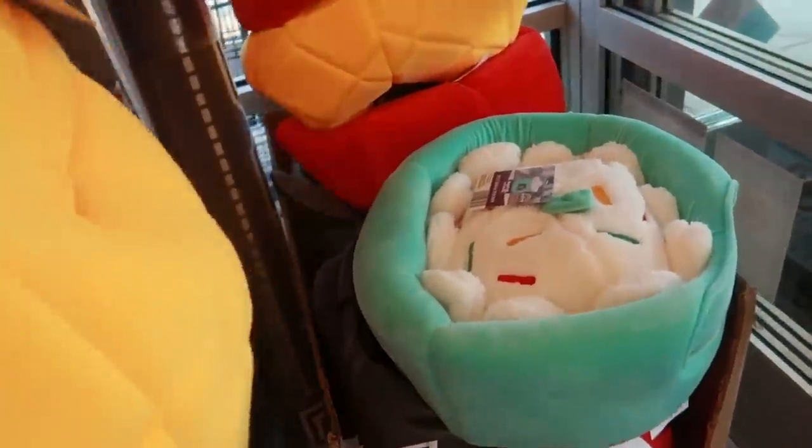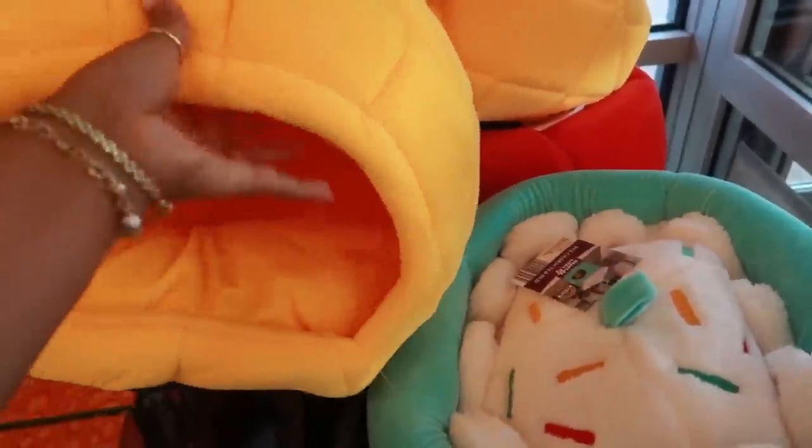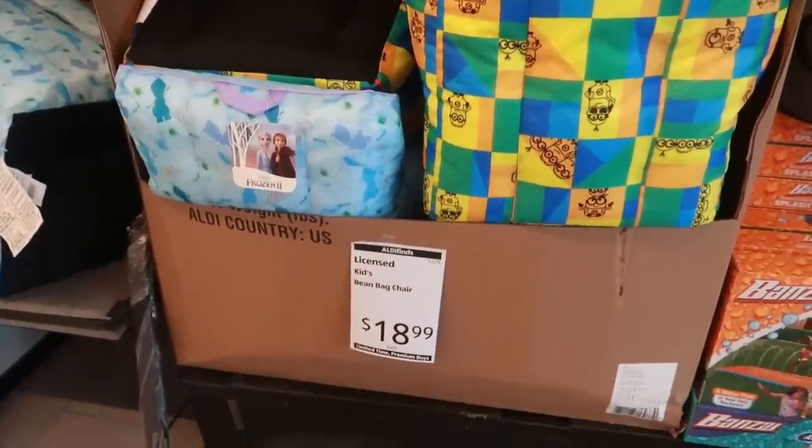And look at that — a cupcake. Oh my goodness, it pops up. That is so cute. And then you also have these little chairs or bean bags for $18.99.